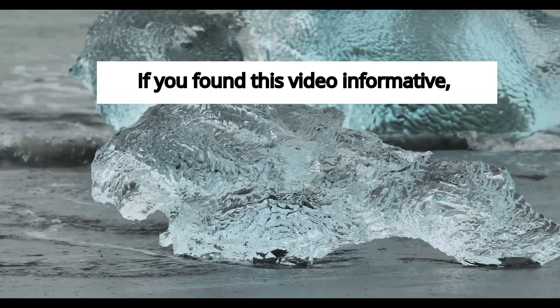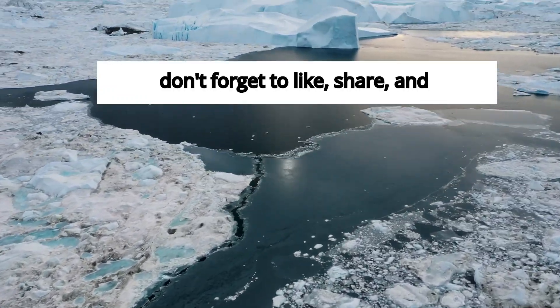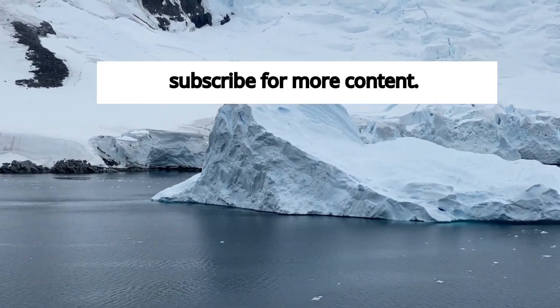If you found this video informative, don't forget to like, share, and subscribe for more content.